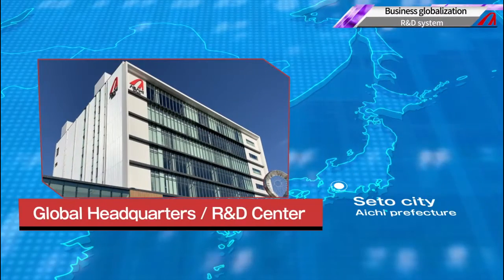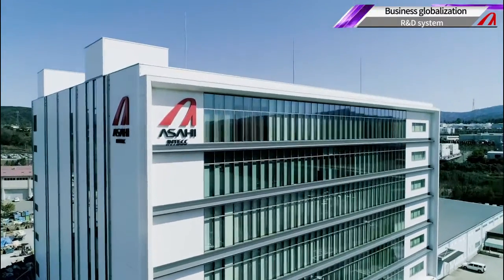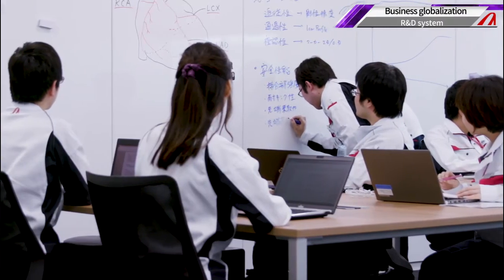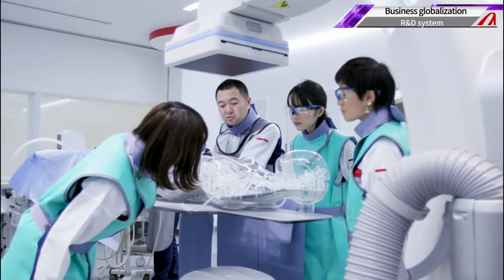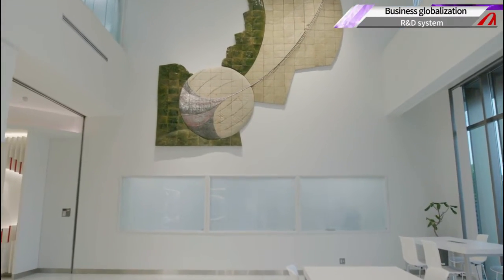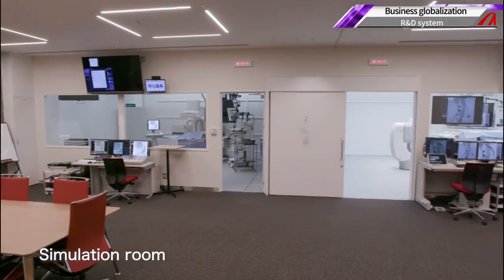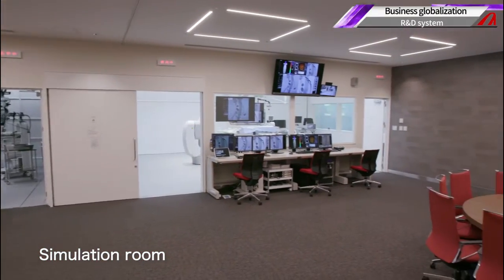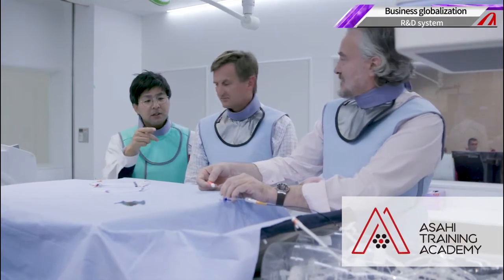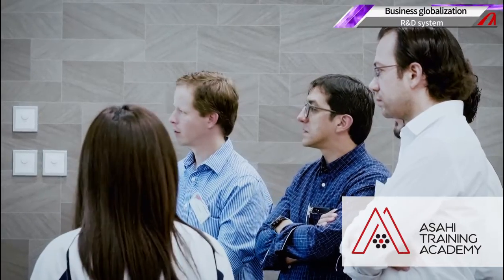At our global headquarters and its adjacent R&D center built in Seto City, completed in 2018, we develop medical products by integrating the technological findings of other centers and by using feedback from top doctors. The simulation room at our R&D center provides an environment for evaluating product prototypes and for training doctors in conditions that closely replicate actual clinical settings.